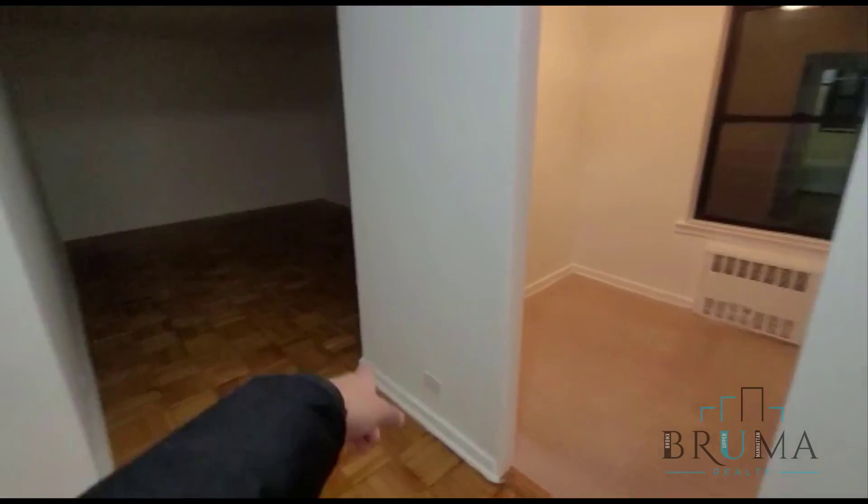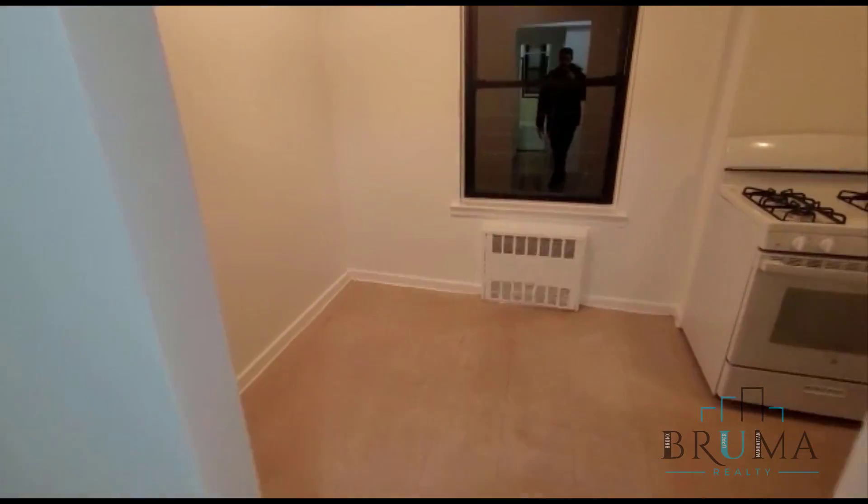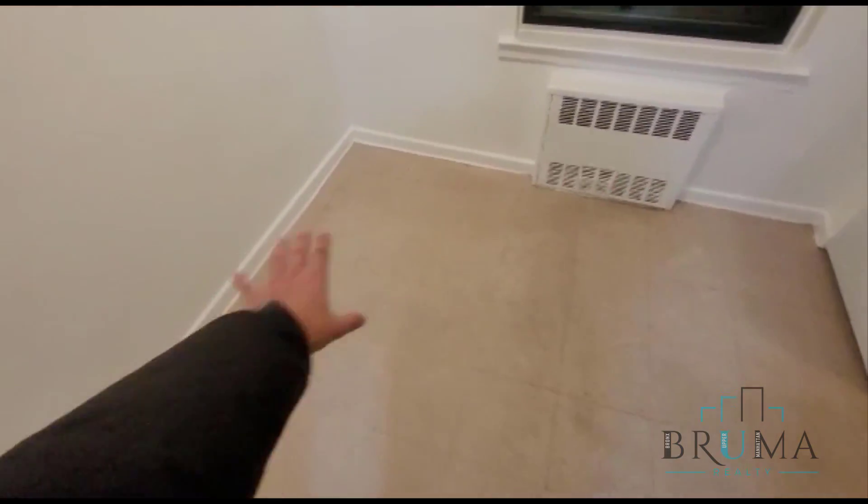Over here we're going to have a super large eat-in kitchen. We've got the dining and living room, and then the bedroom and bathroom right over here. We've got a place for an eat-in right over here.